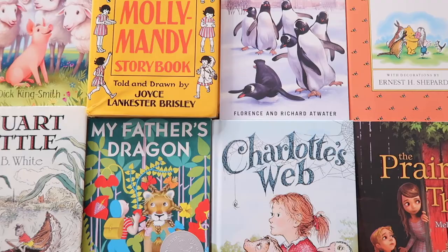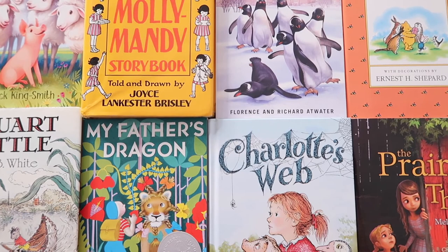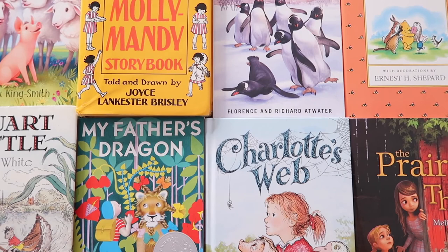So that's what I have picked out in terms of chapter book read alouds for this upcoming school year. I don't know if we will get to all of these this year — we're just going to play it by ear. There were a few other chapter books I purchased that I didn't share today because right now the chapters seem a little too long for us, so you might see those in next year's chapter book read aloud list.